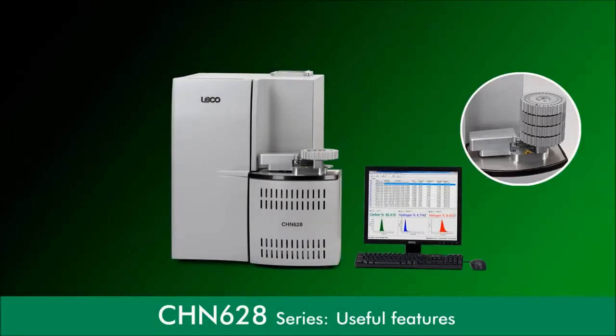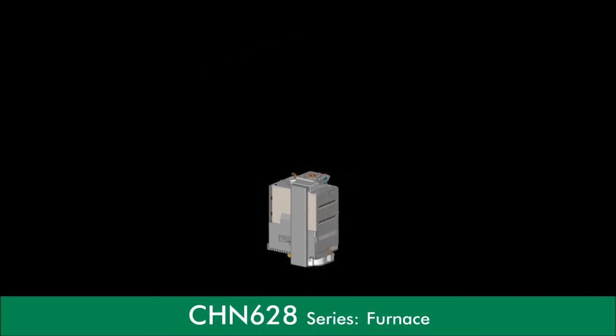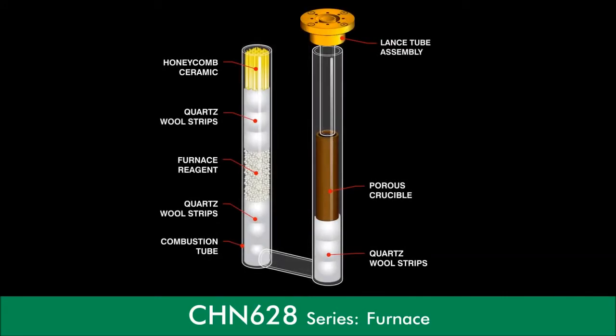Useful features allow you to increase sample throughput while maintaining a low cost per analysis. Let's take a look. A dual-stage furnace system operates at temperatures of up to 1,050 degrees Celsius using only pure oxygen within the furnace, which ensures the complete combustion of all organic samples.